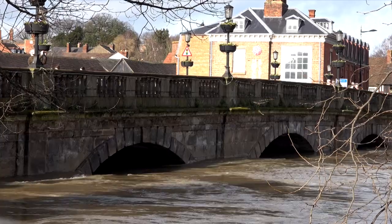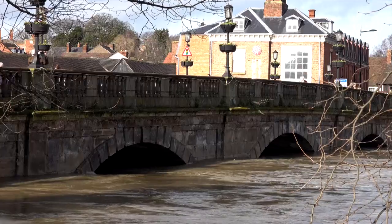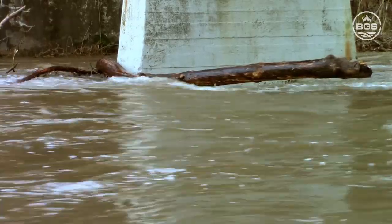Increases in precipitation will change how much energy is available that can affect how river banks will erode, leading to impacts on built infrastructure such as bridges.